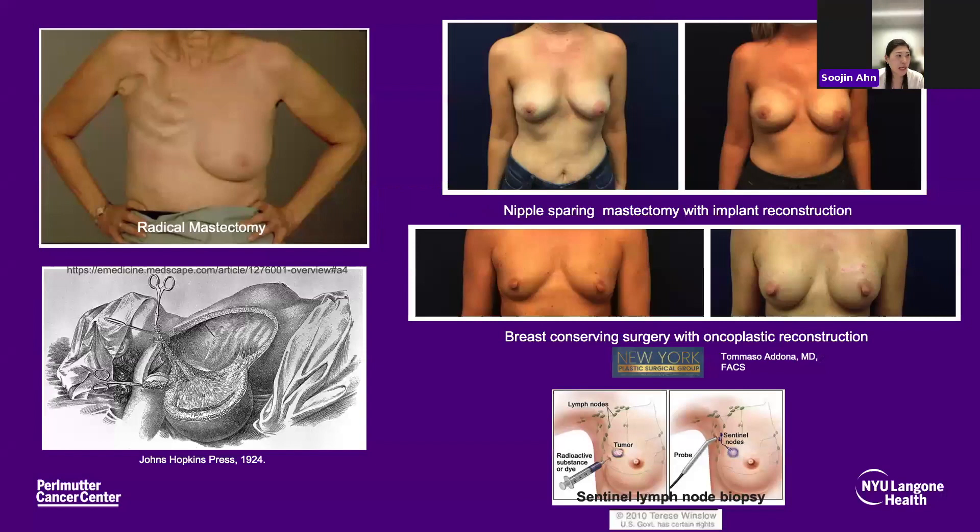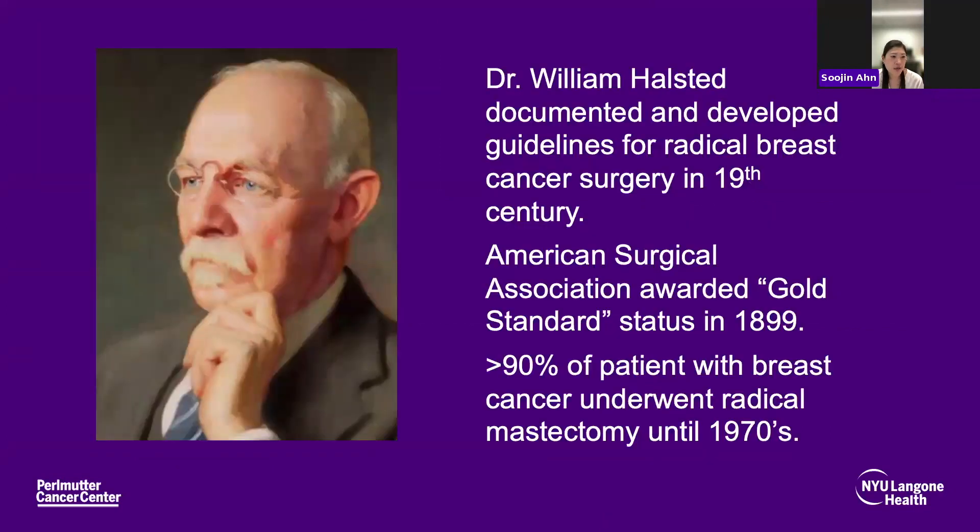Today I'll be discussing the evolution of breast surgery and how treatment for breast cancer has changed tremendously over time. Mostly because I am a surgeon, I'll be focusing on the surgical treatments. In the 19th century, Dr. William Halstead documented and developed guidelines for radical breast cancer surgery, which was subsequently awarded gold standard status in 1899. For many decades, until the 1970s, over 90% of patients with breast cancer underwent this radical mastectomy.